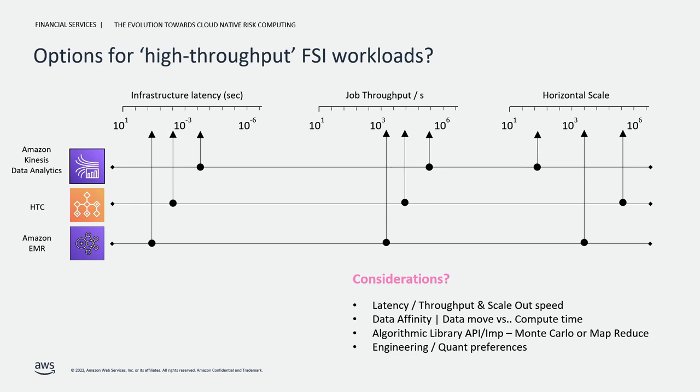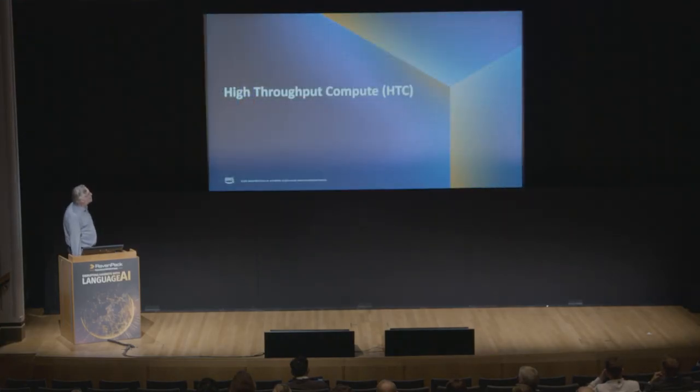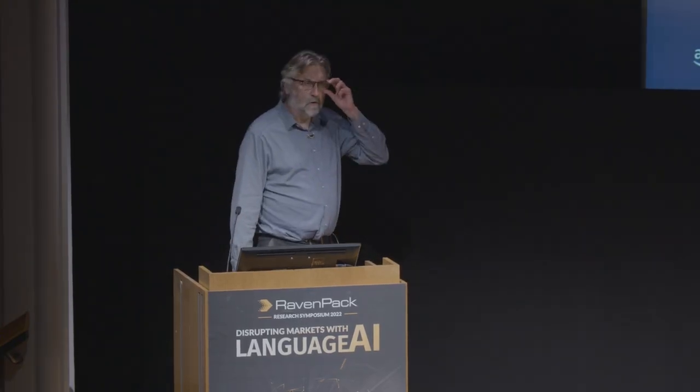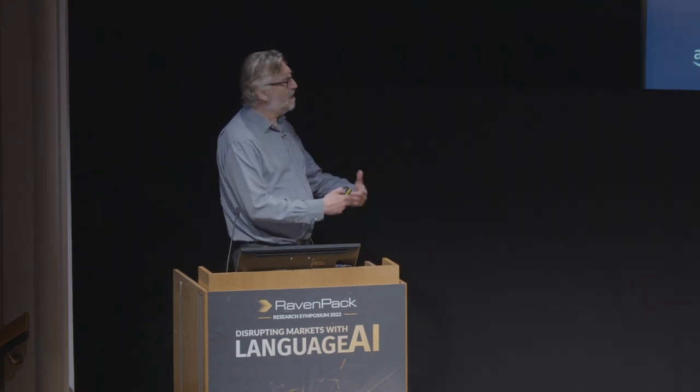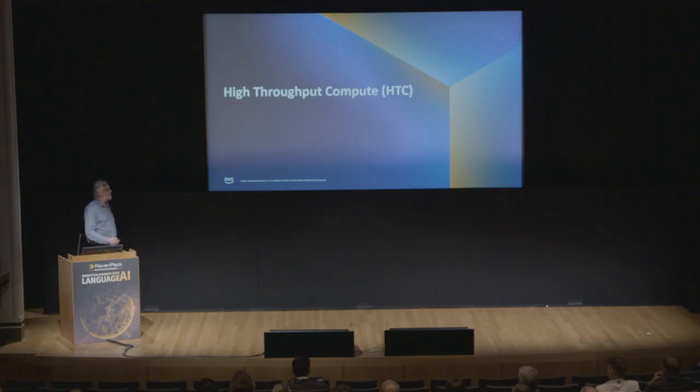HTC is a project put together by the European field team at AWS to address this particular niche in the market. HTC stands for High Throughput Compute. Originally targeted at front office, it's applicable anywhere you need flexible infrastructure with a pool-based calculation approach.